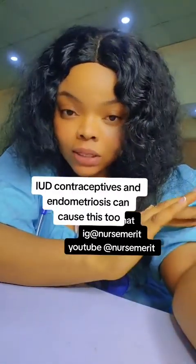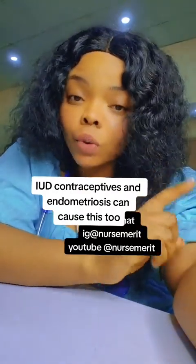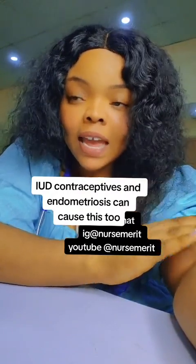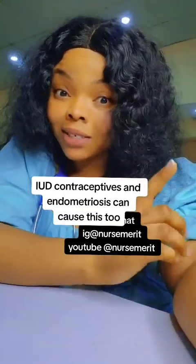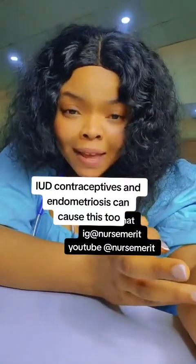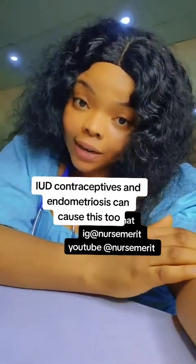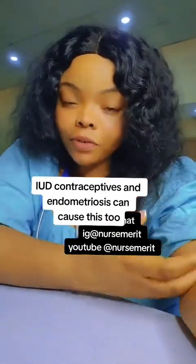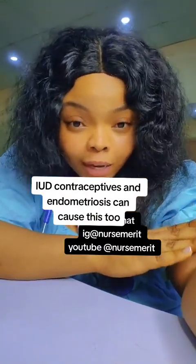If you don't know how to treat PID — pelvic inflammatory disease — I have a video on my YouTube channel, please watch it. Also, miscarriage: I have a video on the causes of recurring miscarriage, please watch it. The next cause is hormonal imbalance, which can lead to ectopic pregnancy. Additionally, a previous ectopic pregnancy makes it quite possible to have another one, unless proper measures are taken.